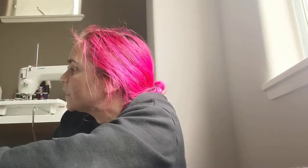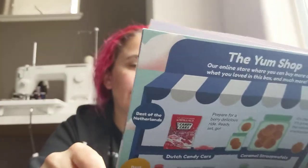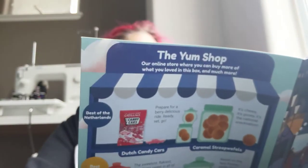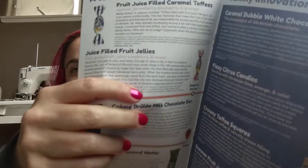So many yummy things in here to try. Should we see what's in our little yum bag? The box broke. We got fruit juice filled caramel toffees, juice filled fruit jellies, and these fizzy citrus candies. I think that's all in that other bag.